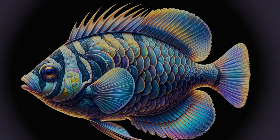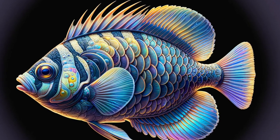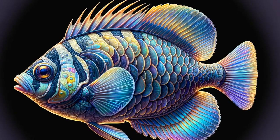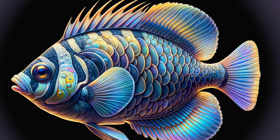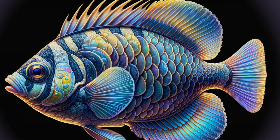Butterfish are known for their small size, typically measuring about 20 to 30 centimeters in length. Their bodies are rounded and laterally compressed, an adaptation that allows them swift and agile movement in water. These features, combined with their iridescent scales, make them a captivating sight.